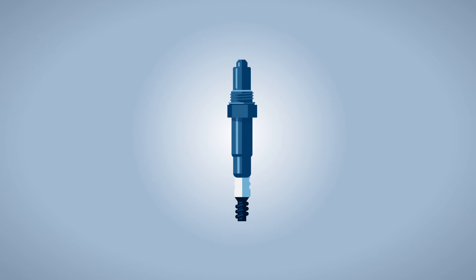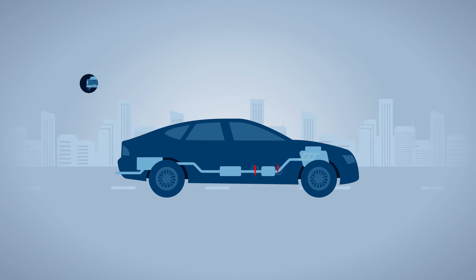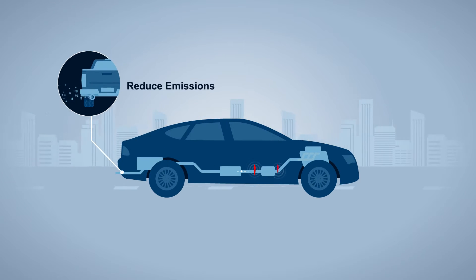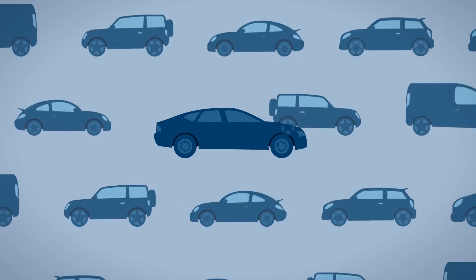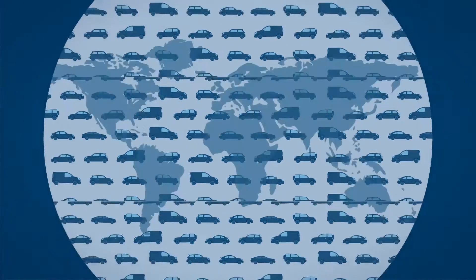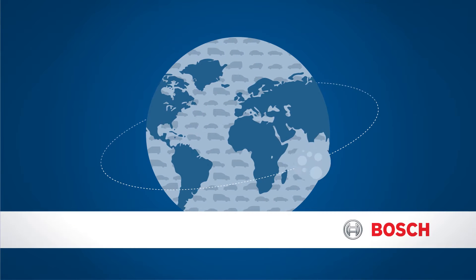Oxygen sensors are a critically important part of your vehicle. They help reduce emissions to protect our environment and keep your engine running efficiently, so you save money on gas. Oxygen sensors are used in vehicles all over the world, and that all started with Bosch.